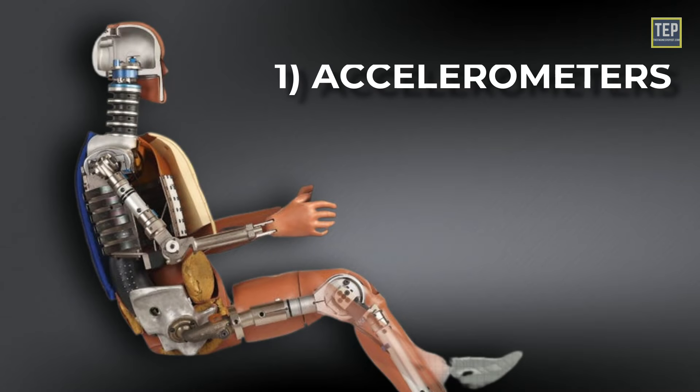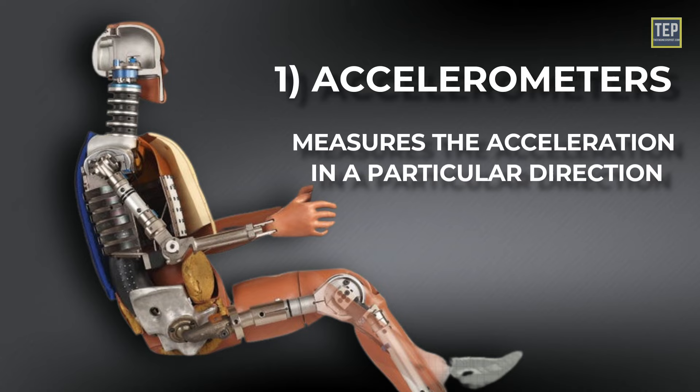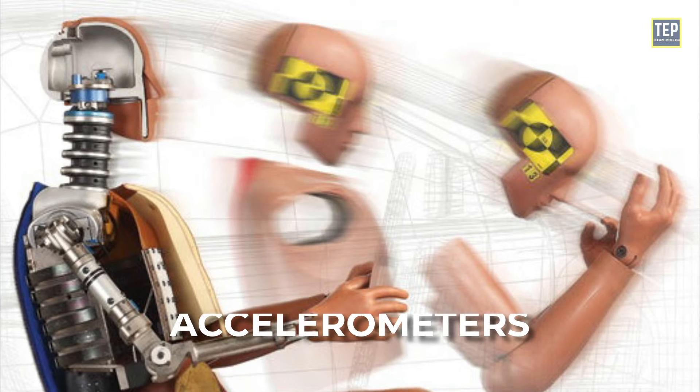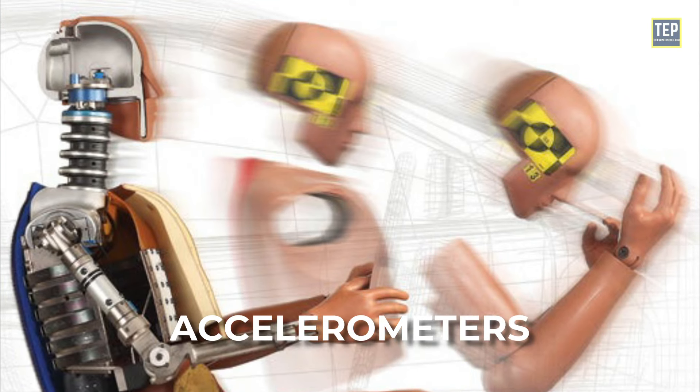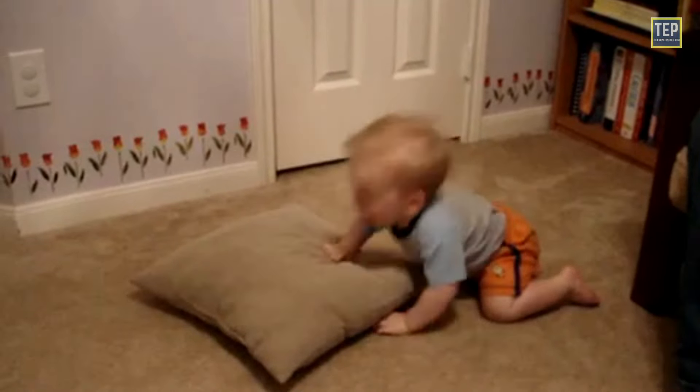The accelerometer measures the acceleration in a particular direction — it is the rate at which speed changes. Inside the dummy's head, the accelerometer measures acceleration in all three directions. For example, if you bang your head into a brick wall, the speed changes very quickly, which can hurt. But if you bang your head into a pillow, the speed changes more slowly as the pillow crushes, and it doesn't hurt.